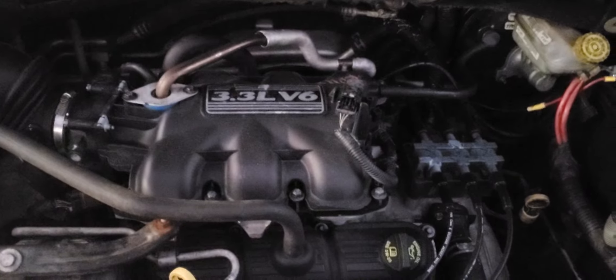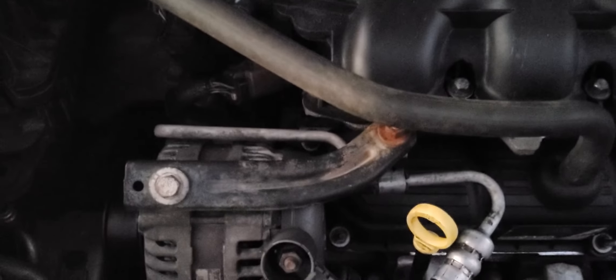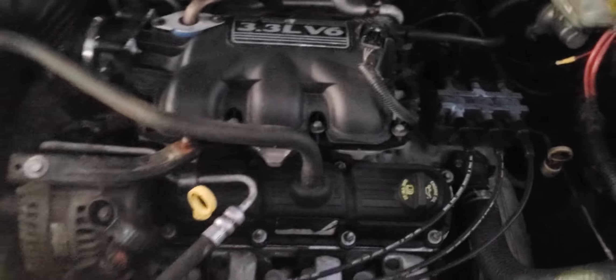Look at that — power. The 3.3 is pretty quiet too. Normal little timing chatter that all 3.3s and 3.8s have in them. Sounds good.